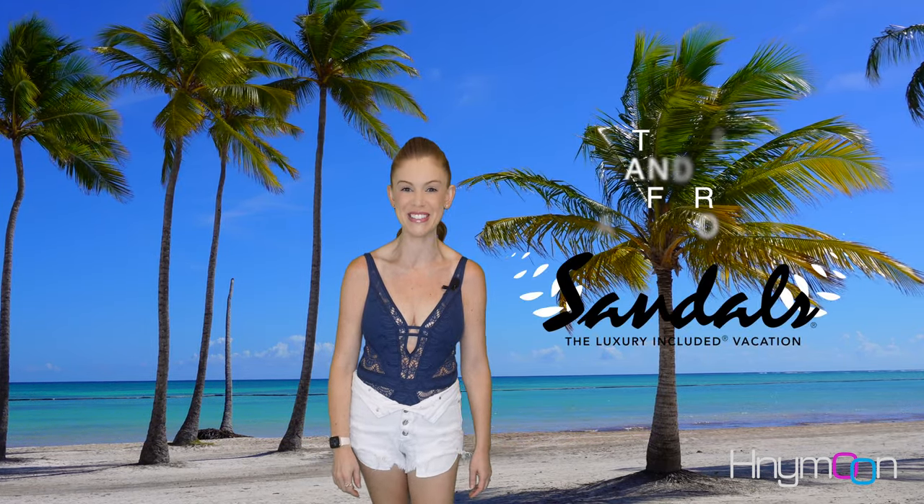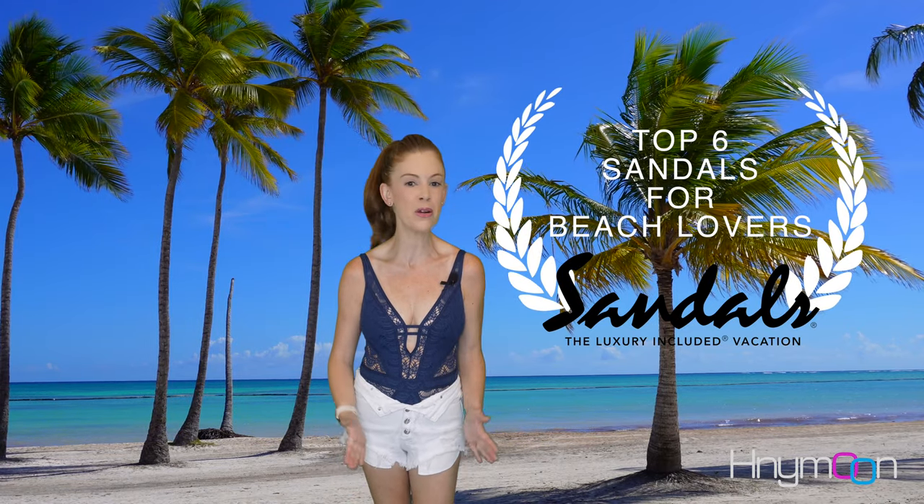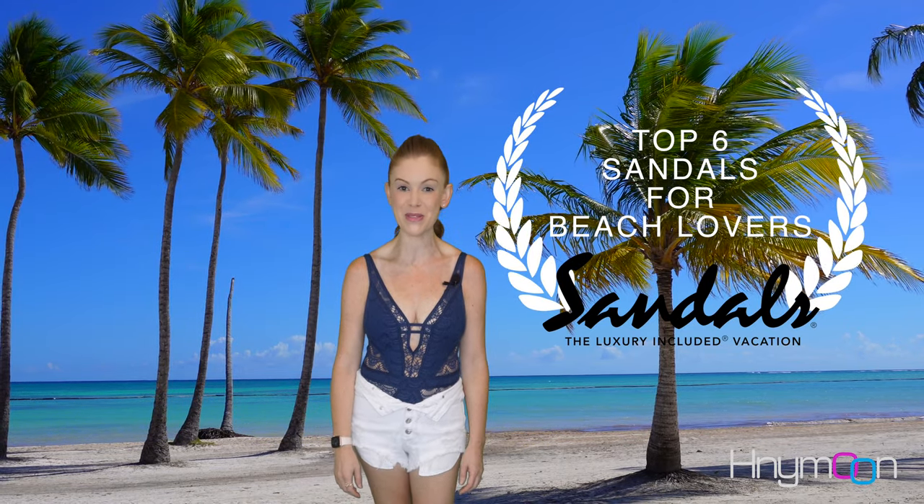There's no question that the Caribbean is known for having the best beaches in the world. Sandals is known to have the best all-inclusive resorts in the Caribbean, so it should come as no shock that Sandals would be located on the very best beaches the Caribbean has to offer. In our video today, we're going to list the top six Sandals resorts for beach lovers.